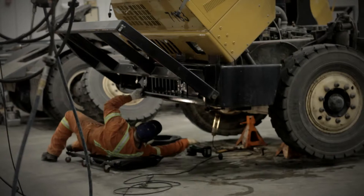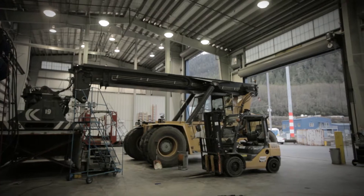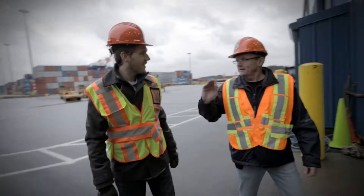We're going into the maintenance shop here now. This is where all the equipment, including the cranes, the reach stackers, the bomb carts, the forklifts — anything at all — is maintained in this shop here.